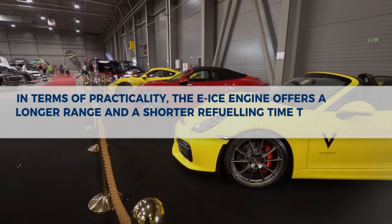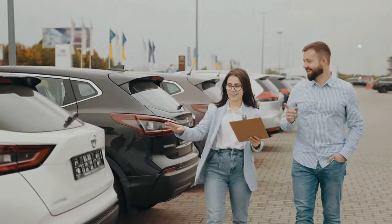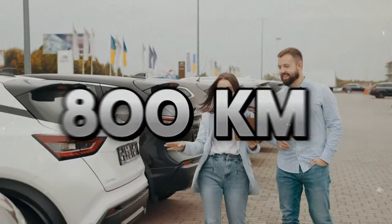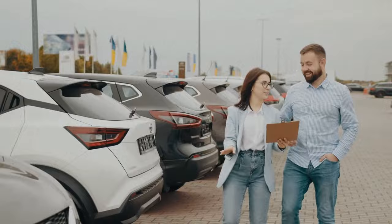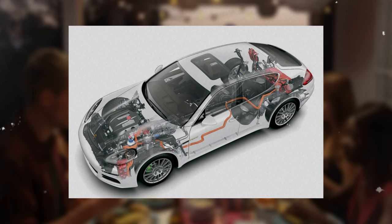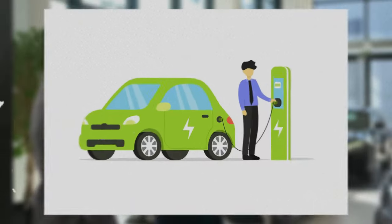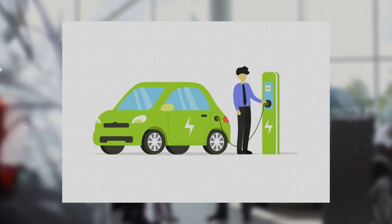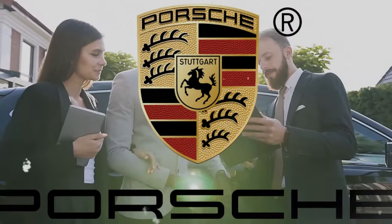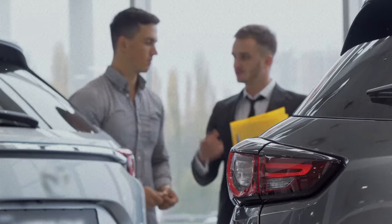In terms of practicality, the E-ICE engine offers a longer range and a shorter refueling time than electric cars. The E-ICE engine can travel up to 800 kilometers on a single tank of synthetic fuel, which can be refueled in a matter of minutes at any gas station. Additionally, the E-ICE engine has a backup battery that can provide up to 50 kilometers of electric driving, which can be recharged at any power outlet or charging station. This eliminates the range anxiety and charging hassle that electric car drivers face, especially in areas where charging infrastructure is scarce or unreliable.